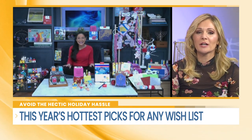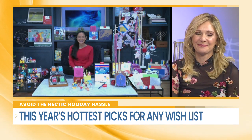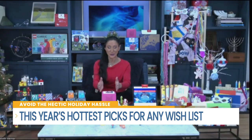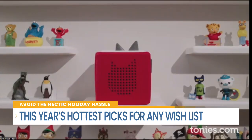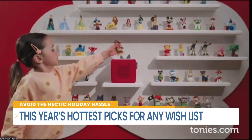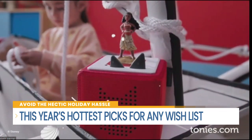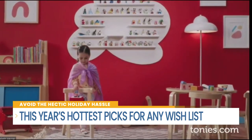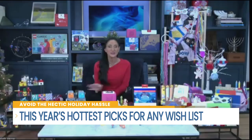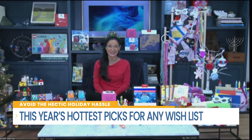For screen-free entertainment — always an option parents are looking for — this is the Peppa Pig Toniebox Starter Set. It's a screen-free entertainment system that plays kids' favorite songs and stories. Simply place a little Tonie figure on top of the speaker box to hear Peppa Pig, different Disney characters, Dr. Seuss characters, and so many more. Tonies always has a growing collection of great items — check them out at Tonies.com.